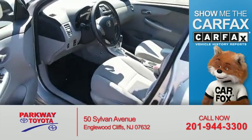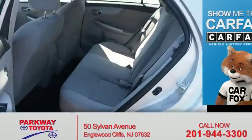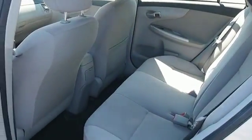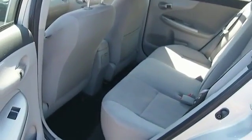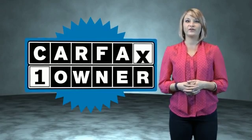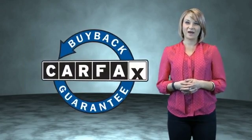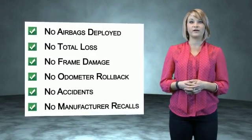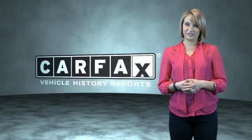Rest easy knowing this vehicle comes with a Carfax Vehicle History Report from Carfax, the most trusted provider of vehicle history information. Let us put you in the driver's seat today. Call or click to contact us. This is a Carfax One Owner Vehicle which qualifies for the Carfax Buy Back Guarantee. Be sure to find a complimentary copy of the Carfax Vehicle History Report online or contact the dealership.